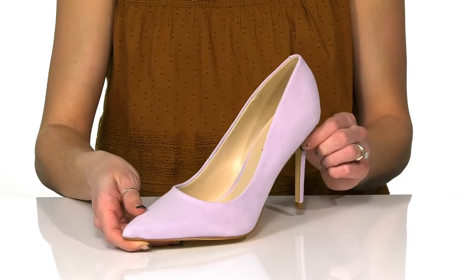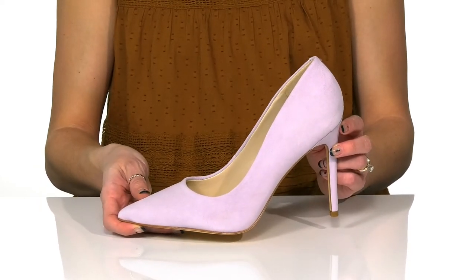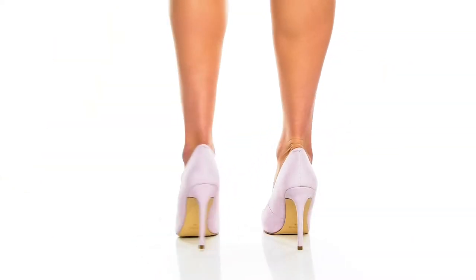These are great to wear to the office or even wear them out to dinner with your friends.